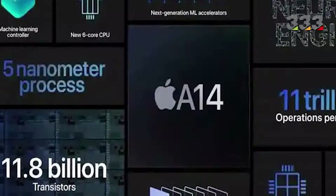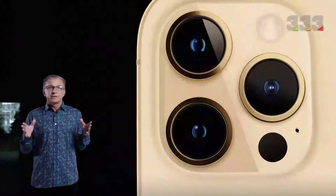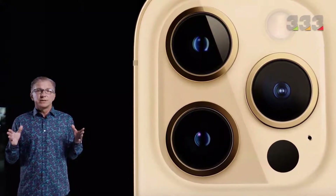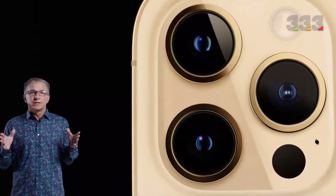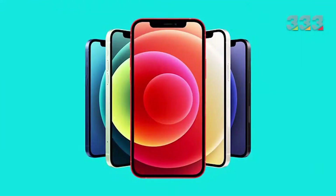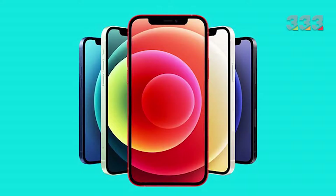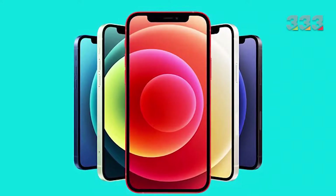The battery capacity of these phones is lower than before, but thanks to the very low power A14 processor, we do not see a significant drop in performance. None of these four phones have a Touch ID or fingerprint sensor, and just like before, the phone unlocks with face recognition. The location of this sensor has not changed compared to before and is located on the screen in a notch.